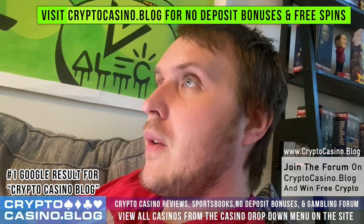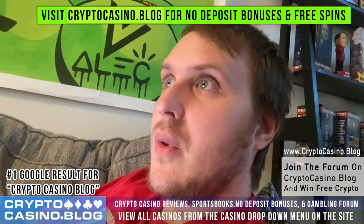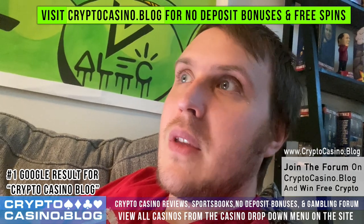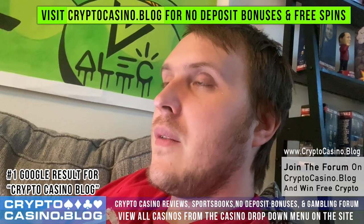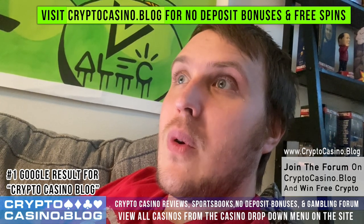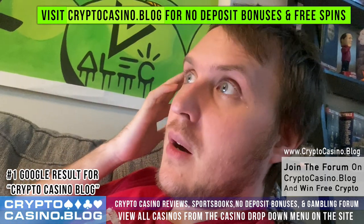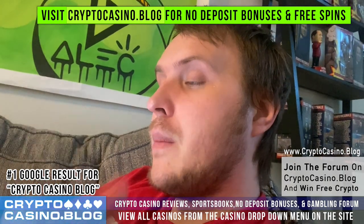BetUS is a sportsbook and casino — they have slots as well but are focused on their sportsbook. They are available in all 50 states in the United States. They're overseas licensed, so they are not operating within the constraints of individual state regulations. Some states have individually regulated sports betting programs for sportsbooks based in those states, but there are overseas sportsbooks that are US-friendly and don't participate in those programs, though they are regulated and audited by gaming commissions where they are based.